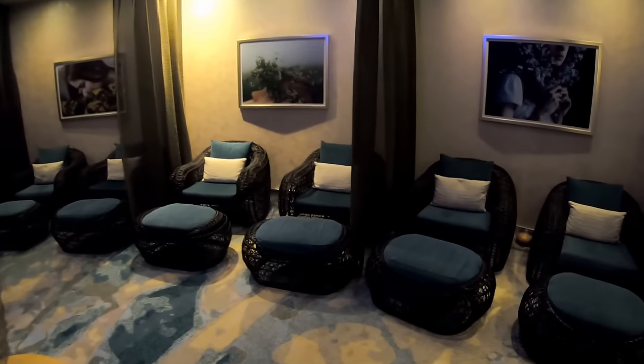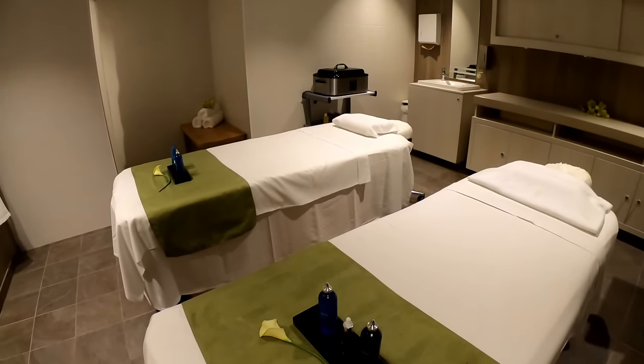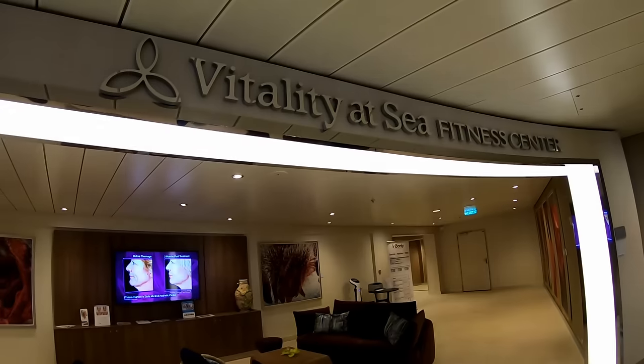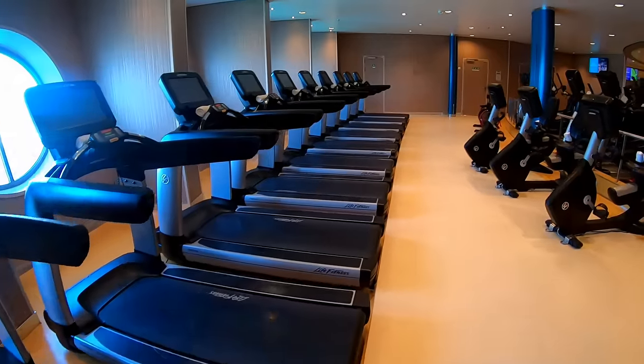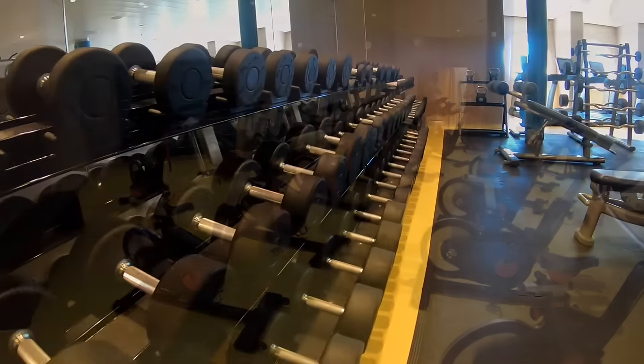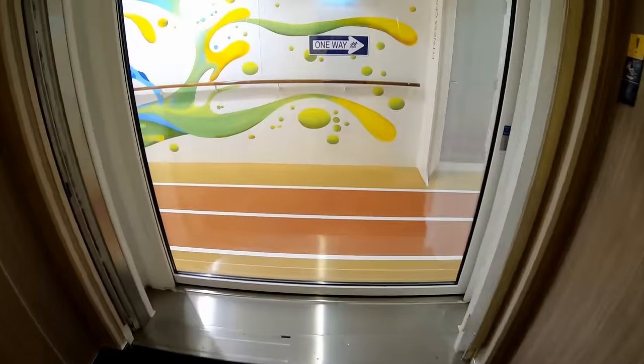There is an extra cost to use the thermal suite area, and there are a limited number of slots they will sell. There is also a relaxation room where you wait before your treatment, and treatment rooms for couples. The fitness center is on deck six and closes at 1 a.m. each day. There's a ton of room and a lot of equipment, including a spinning room and free weights. There's easy access to the jogging track right down the stairs from the fitness center.